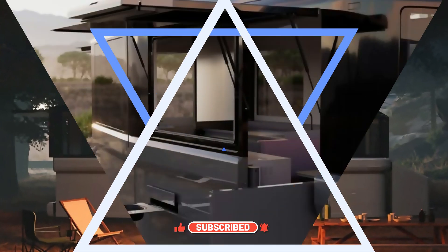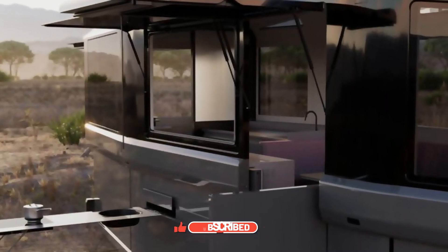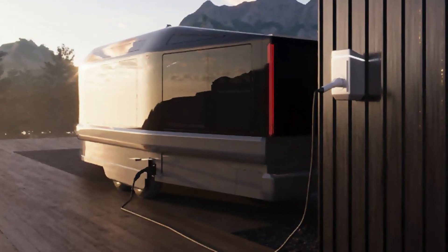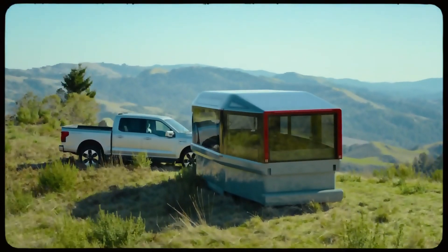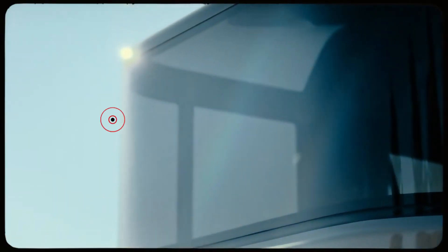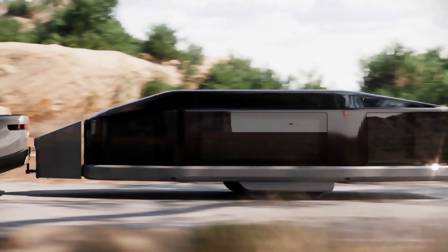With its ample battery capacity, the trailer can sustain a week of operation. The trailer measures 7.3 by 2.6 meters and features a versatile interior with sleeping quarters, a living room, a mini kitchen, and a bathroom with a shower and toilet. Currently, the trailer can be reserved starting from 125,000, with production scheduled to begin at the end of next year.